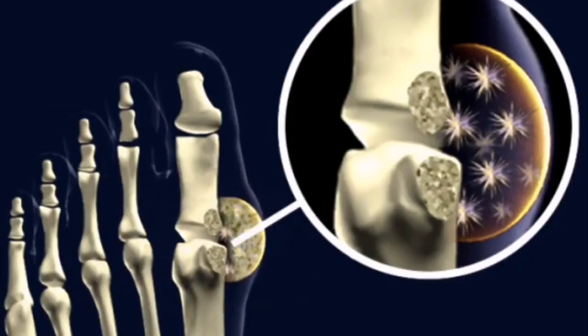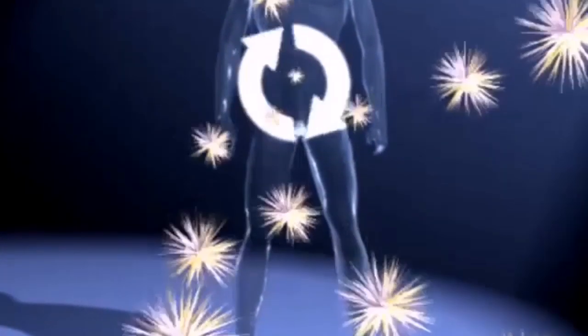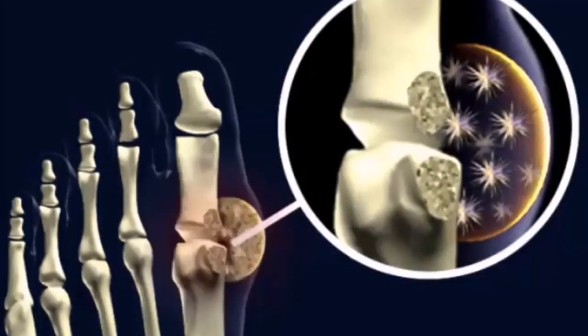Gout is a common, painful form of arthritis. It causes swollen, red, hot, and stiff joints. Gout is caused by increased production of uric acid. Uric acid crystals travel and accumulate in the joints, especially in the feet and legs, causing great pain and swelling.